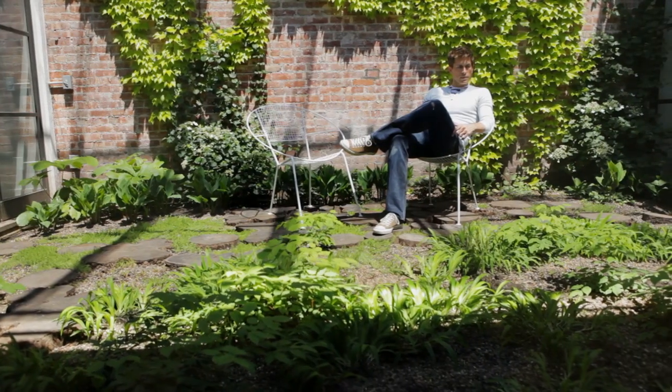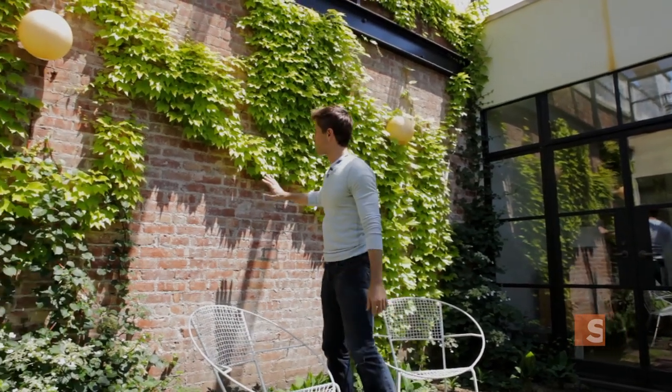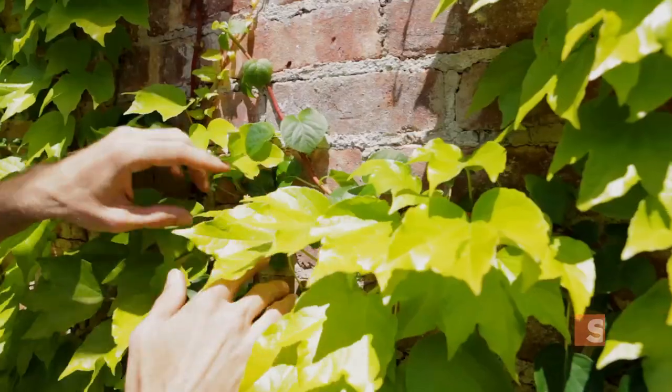Another really cool thing about this garden is the different kinds of climbers that they have going up over this wall. Red is sort of opposite on the color spectrum from green, and so the red brick here really sort of brings out the green in both of these climbers.